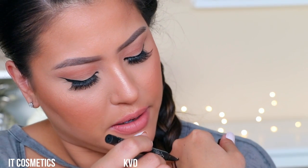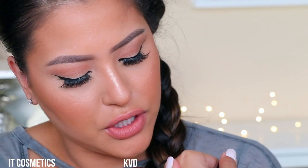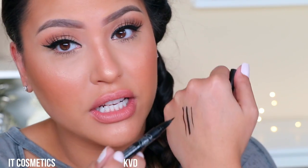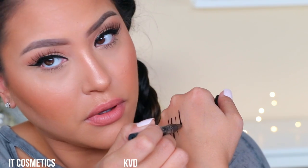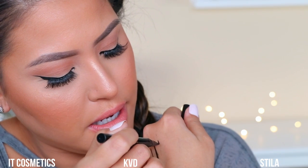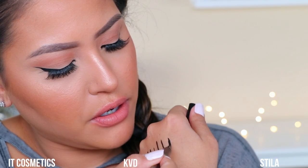I'm going to do a thin line and then a little bit of a thicker one. I was doing some swatches earlier because I wasn't sure if I'd do live swatches, but I wanted to do them live. Now we're going to do the Kat Von D right there. For Stila, I'm going to try a small line and then a little bit of a thicker line.